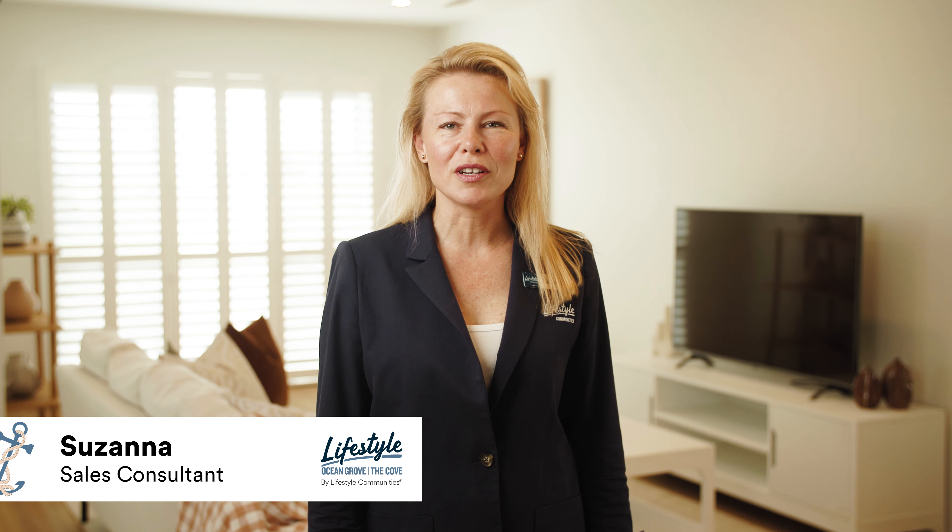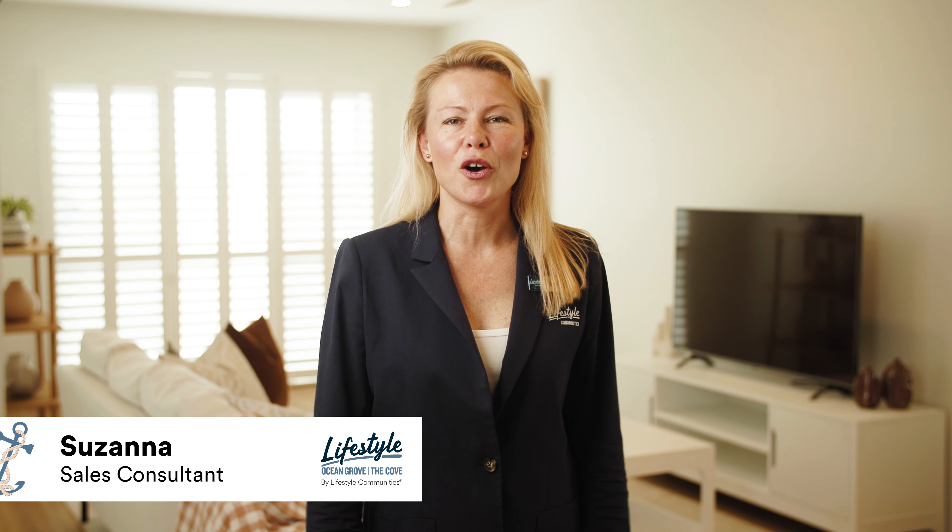Hi, I'm Susannah from Lifestyle Communities. Welcome to our Avery home. This is one of our most popular two-bedroom plus study home designs. Let's take a look around.